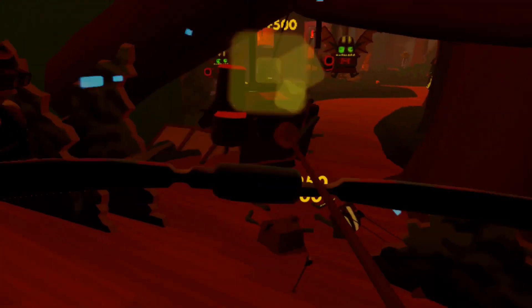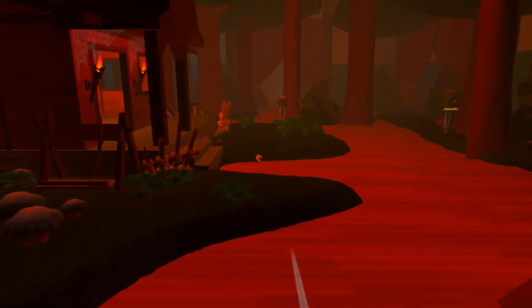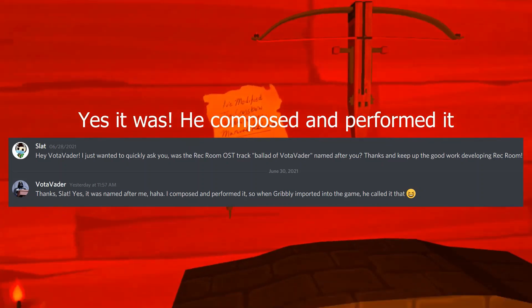Number 5. Speaking of Crimson Cauldron, one of the original soundtracks, Balada Vodavator, was actually named after one of the devs. I would only assume it was Vodavator himself that made the soundtrack, or maybe it was simply named after him.